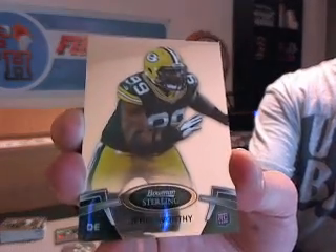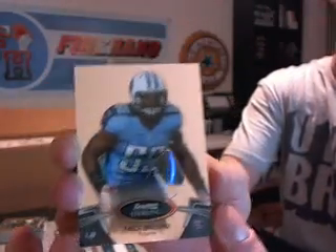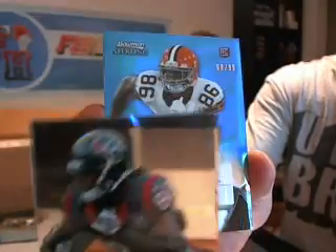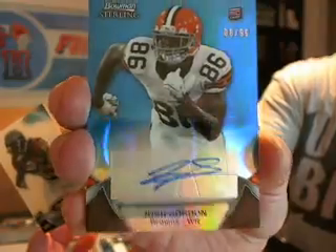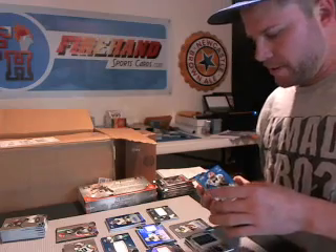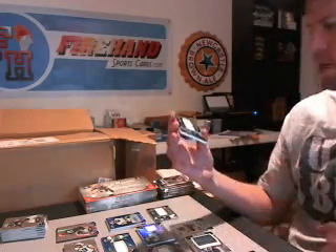Jarrell Worthy, Packers — Packers are out, random sauce. Keyshawn Martin for the Texans. Another Josh Gordon for the Browns — base blue, numbered 10 of 99. Wow. The Browns got two nice autographs — Josh Gordon — and the Prism. This team taking the lead. Russell Wilson jersey — Seahawks with four hits now.